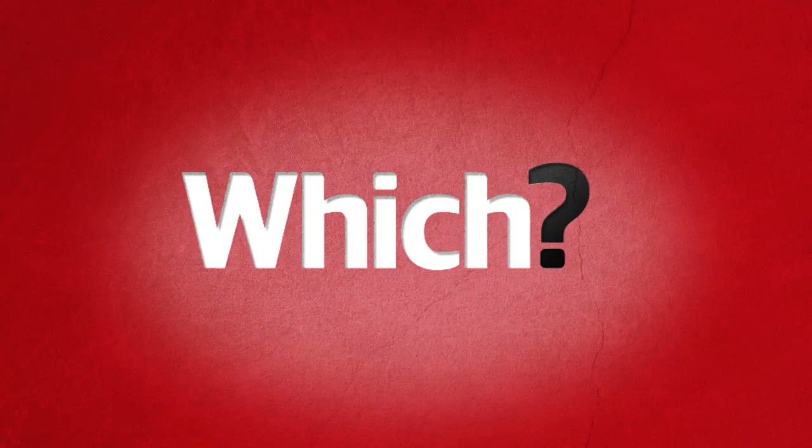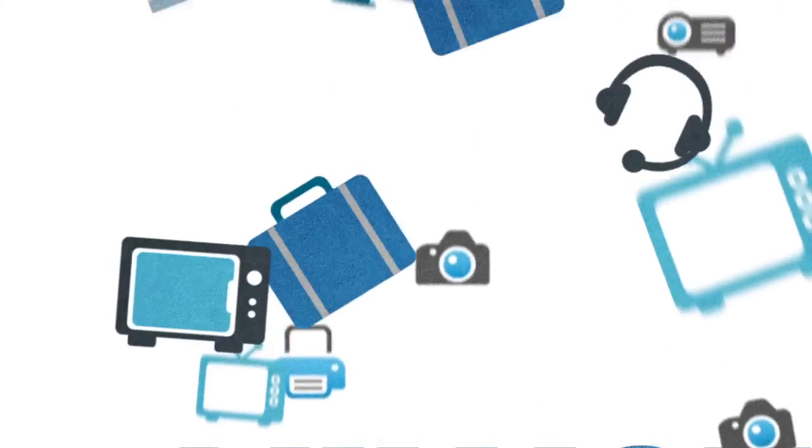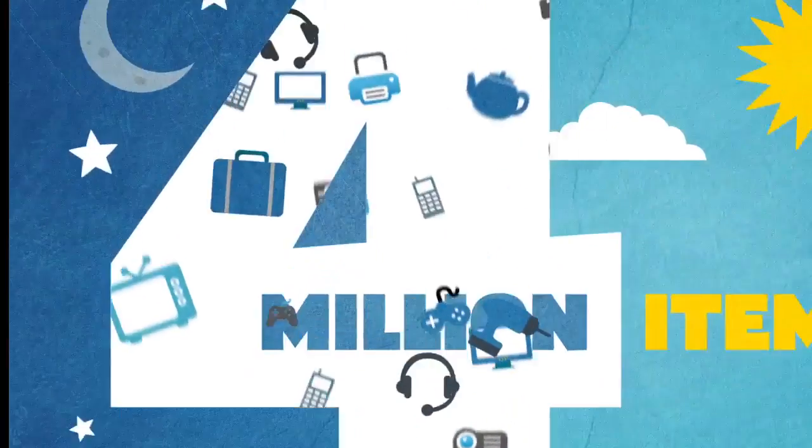That's why we're a trusted partner of Which. We compare everything, from mobile phones to microwaves, TVs to toasters, laptops to Lego, and 4 million other things too.